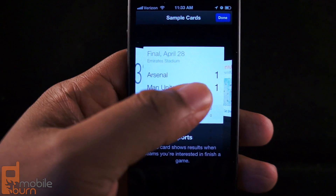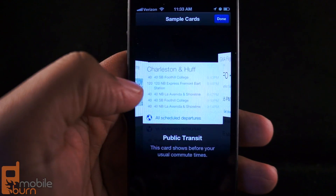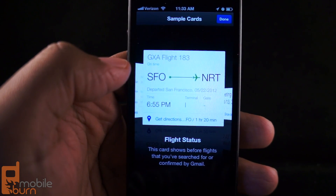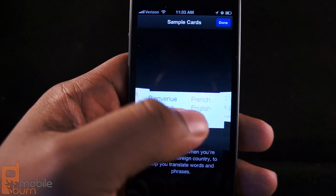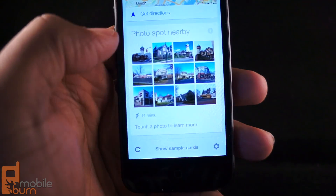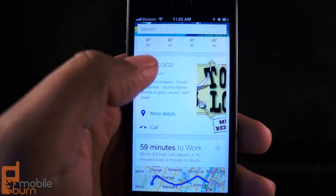It shows me scores of past games. You can also have information on how to get to your house, public transit information, and if you have upcoming flights, it's going to give me information on that. So you can have calendar appointments and all that. And if you're in new places, it tells you currency exchange and how to translate certain words. So you have a variety of options when you're using Google Now for iOS.